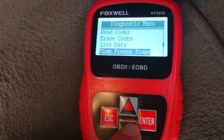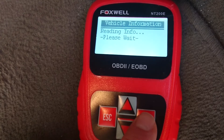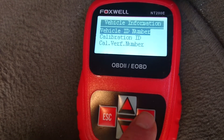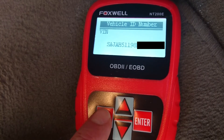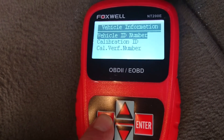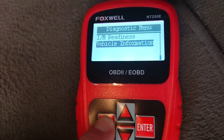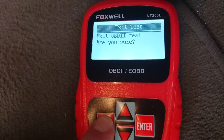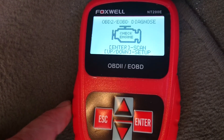Let's see if this unit picks up the VIN. We've got a sensible VIN there. The advantage of this unit as well is it gives you fault code definitions on the screen, whereas with the Laser tool it's a booklet you've got to look up what those mean.